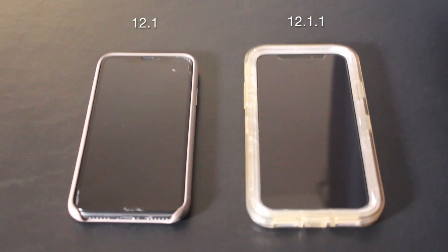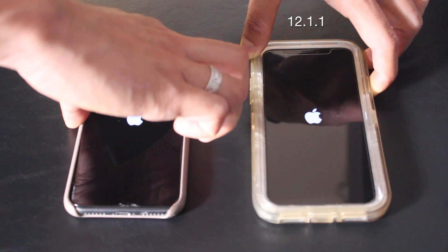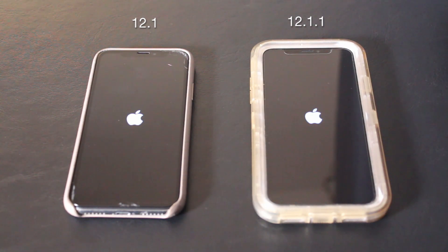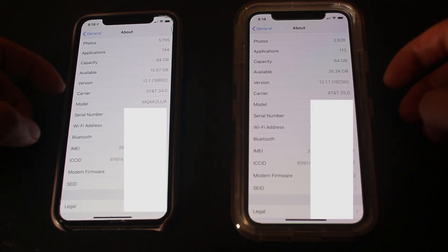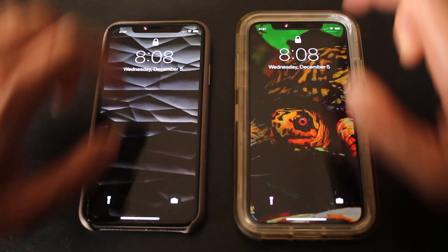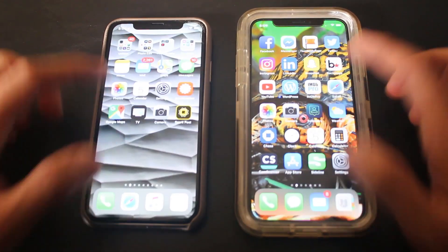Hi, welcome to Supertech USA, this is Mark. I'm doing a speed test for iOS 12.1 versus iOS 12.1.1, let's see what starts up first. Looks like 12.1.1 started first, which I'm happy to see. As you can see in Settings, we're running on 12.1 versus 12.1.1. Now testing Face ID — 12.1.1. Let's keep doing it. 12.1.1 — I'm glad. Oh, tie!